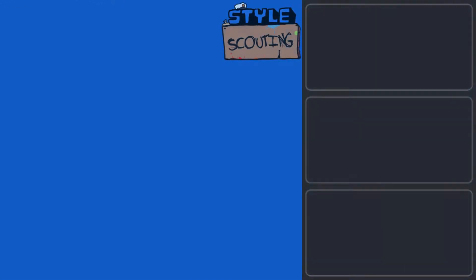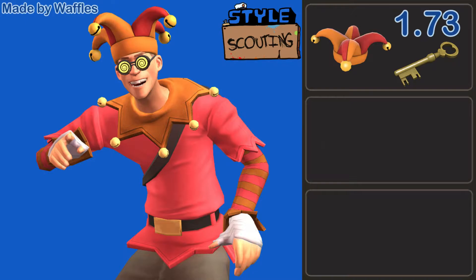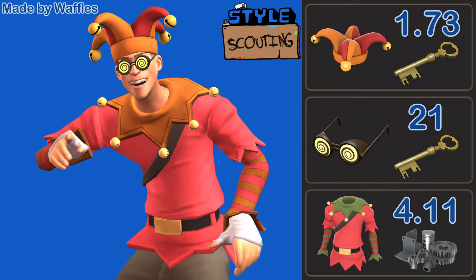We're going to get right into the Scout loadouts with this amazing Scout made by Waffles. This is featuring the Pestering Jester, the Hypno Eyes, and the Seasonal Employee. The Seasonal Employee has been painted Cream Spirit, and I think this is a really smart combination. I never see the Pestering Jester get any use, so I'm really happy to see it here. It gives me like a costume party kind of vibe. The colors theme together nicely — you've got the bells on the hat and then the bells on the Seasonal Employee. It ties together really nicely.